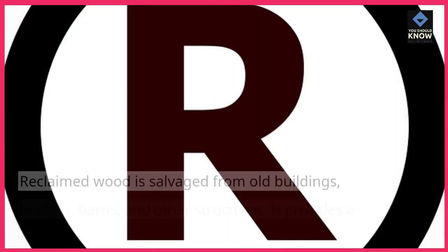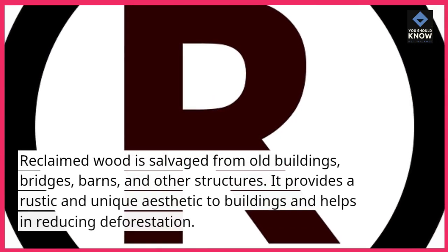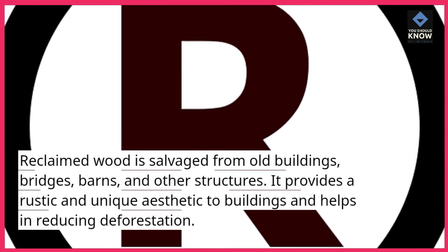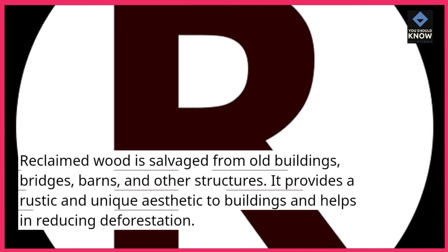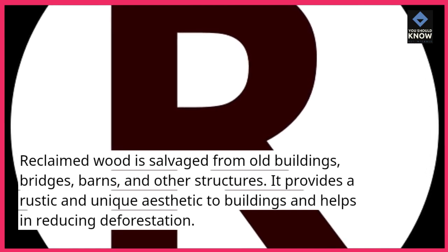Reclaimed wood is salvaged from old buildings, bridges, barns, and other structures. It provides a rustic and unique aesthetic to buildings and helps in reducing deforestation.